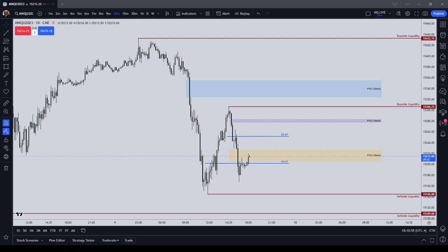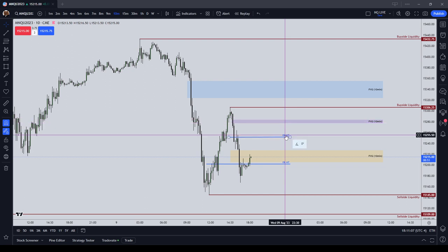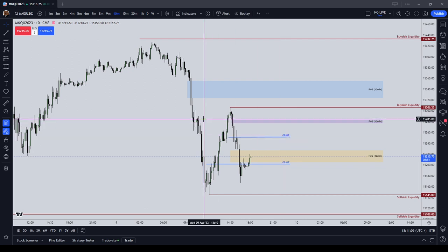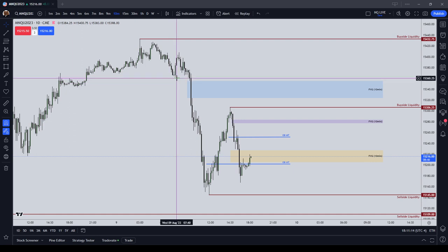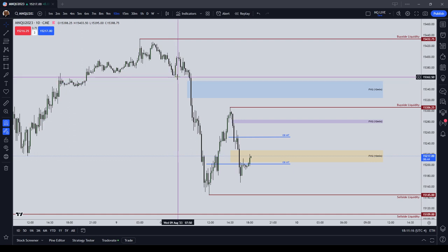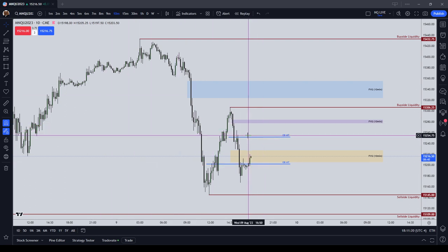Because I'm trading three Micro NASDAQs, as the market moves in my favor, I can take contracts off and take profit. So instead of moving my stop loss, I'll just take a contract off, or take all the contracts off, whatever. My initial stop is 20 points, and when the market moves in my favor 20, 30, or 40 ticks, I will put in a breakeven stop at three ticks because that will cover commissions.